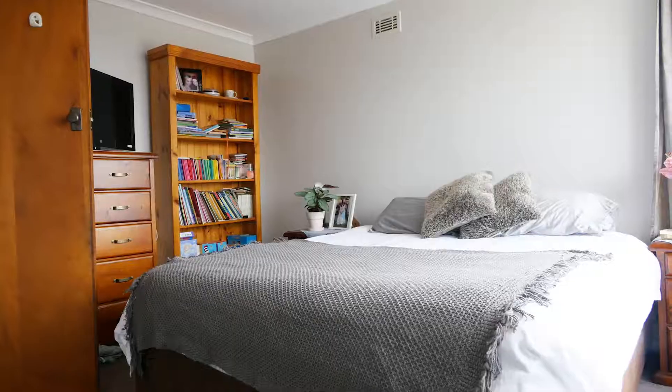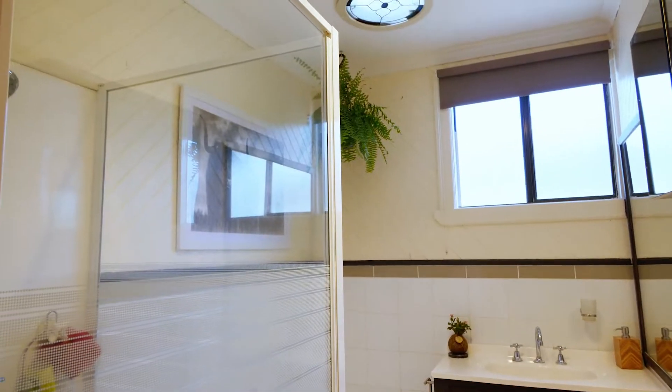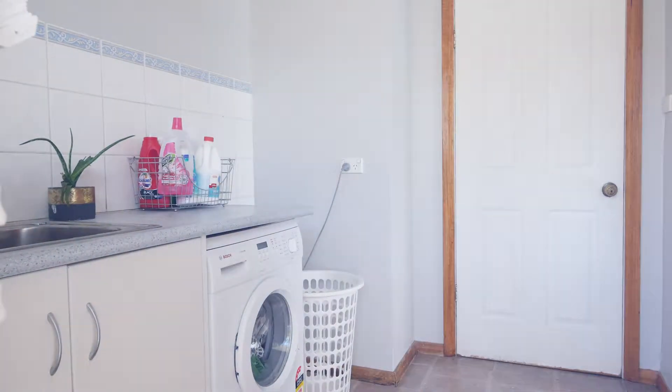Down the hall you'll find three bedrooms, with the master extra large in size, and a well-presented bathroom that enjoys the added convenience of a three-piece configuration, completing the home's exceptional layout.